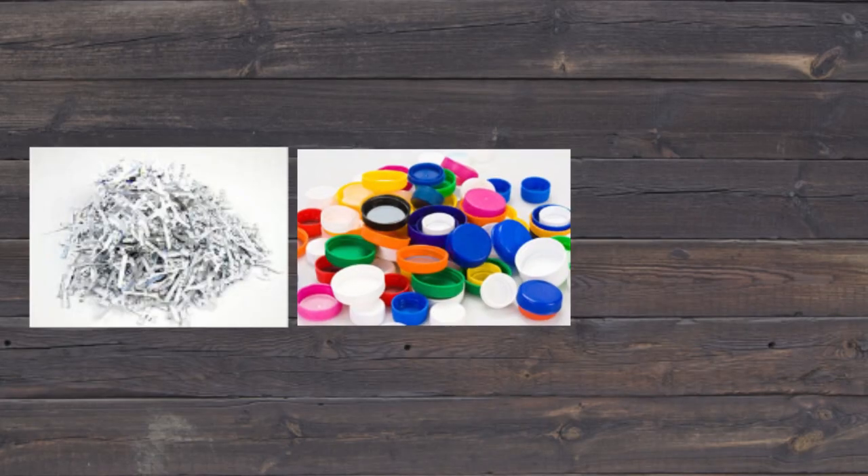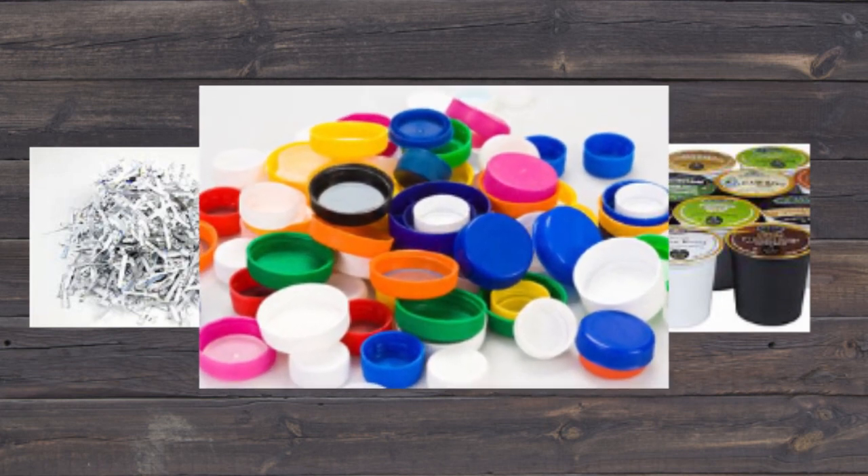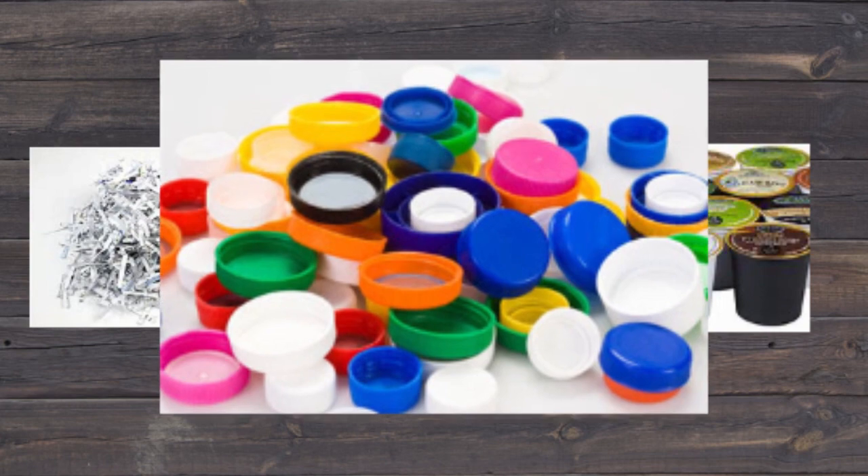Nothing smaller than your fist should go in the recycling bin. Now everyone has a different fist size, so we like to say about the size of a hockey puck. This is because those little items get stuck in the machines and also cause contamination to the other loads. These things could be shredded paper, lids, K-cups, and other items. If you do have a lid, you can either twist it on very tight to the container or remove it completely.